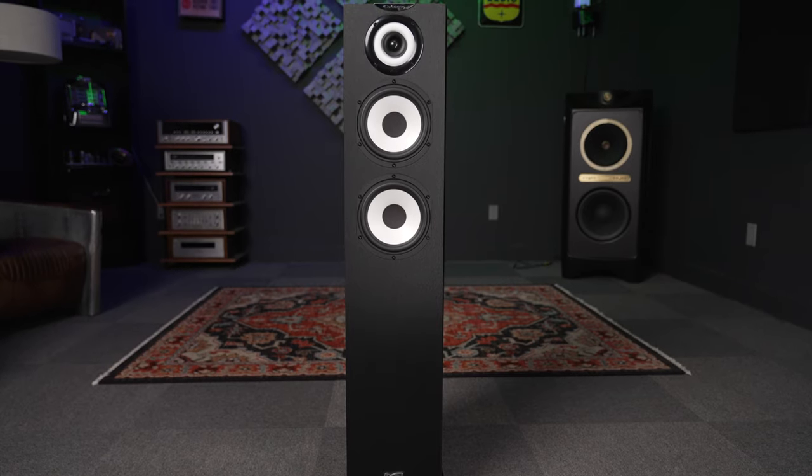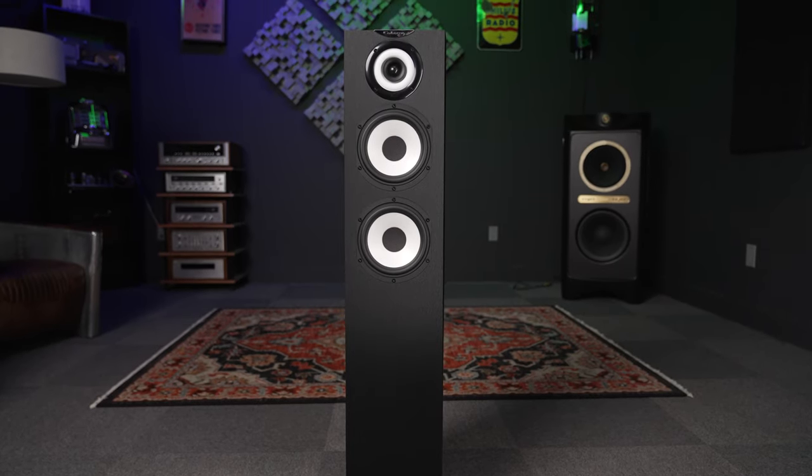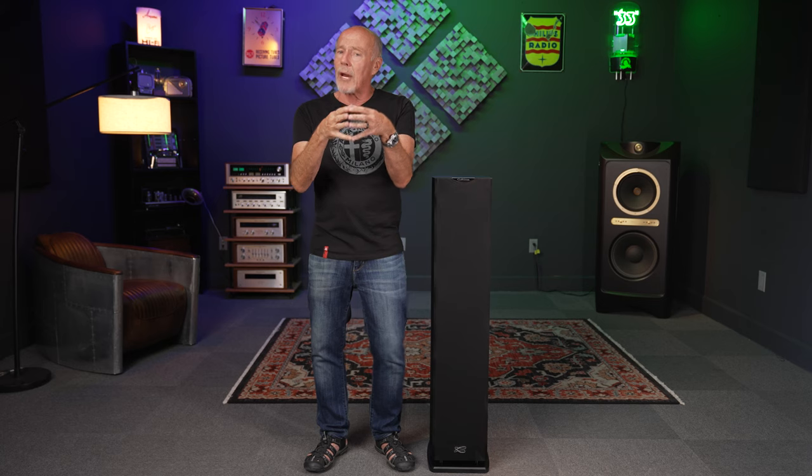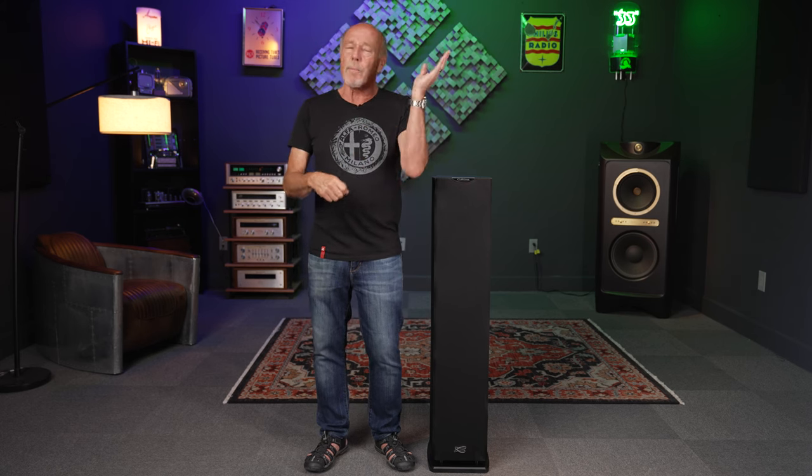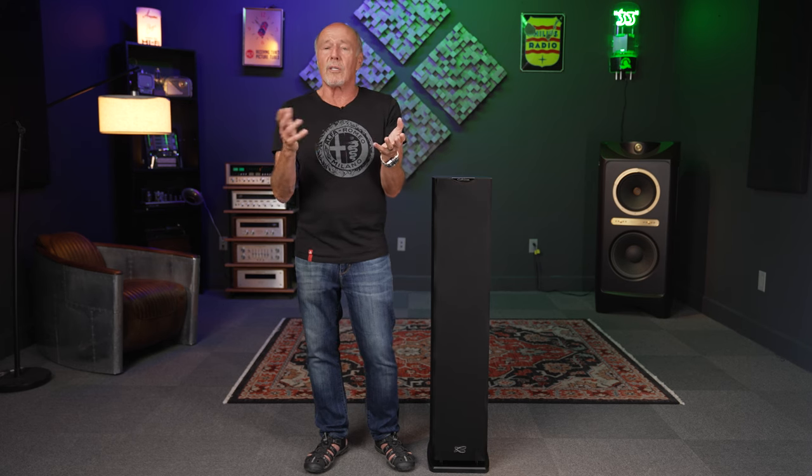Cabasse is one of the big three loudspeaker manufacturers in France. They're a real research and development company with a very rich history — everything from making things for aircraft carriers to famous palaces. The majority of movie theaters in France use Cabasse sound systems. They've got their own R&D department, their own robotics — I mean, it's a real company. These guys are not posers.